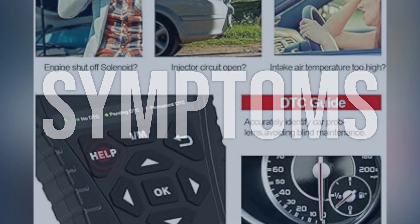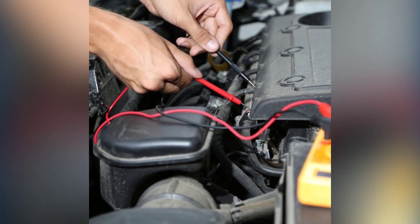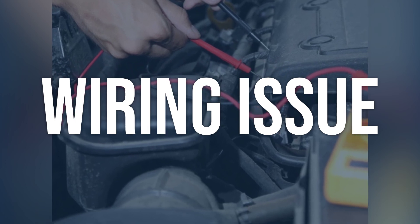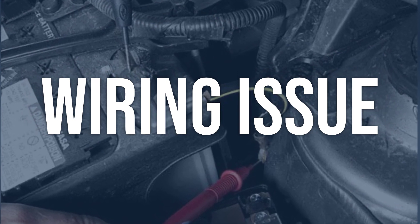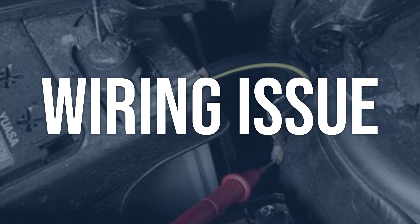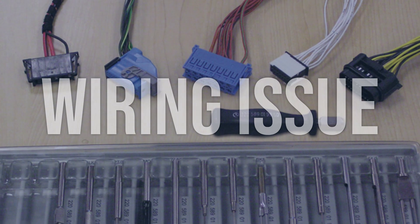Now we talk about possible causes and how to diagnose and fix. Wiring issue: check the wiring connected to the throttle control motor for any signs of damage, fraying, or disconnection. Use a multimeter to test for continuity and voltage. Make sure all connections are secure and free from corrosion. Repair or replace any damaged wiring.